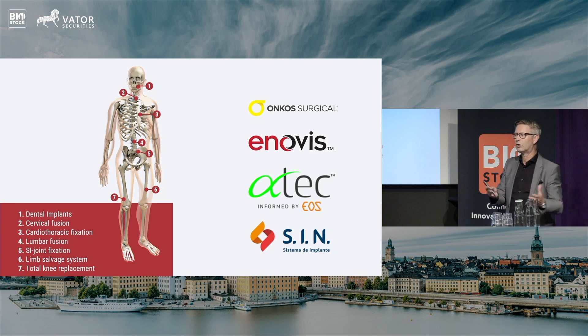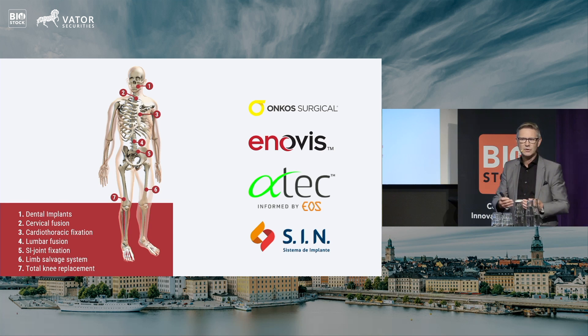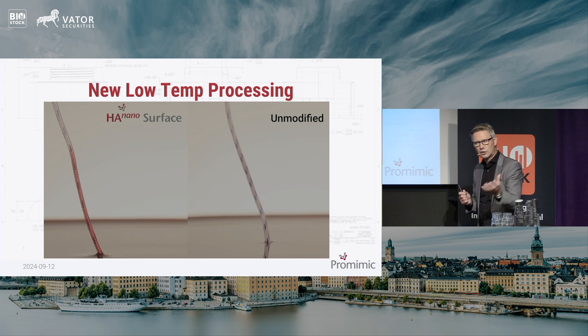What we are doing is adding differentiation in the marketplace while helping our customers add value to their customers — the doctors — and the next step, also the patient. This is how it looks when a low-temperature processing method is used. You can see that we initiate the healing phase earlier, but we can also see less bacteria on the implant, which could be a secondary benefit.